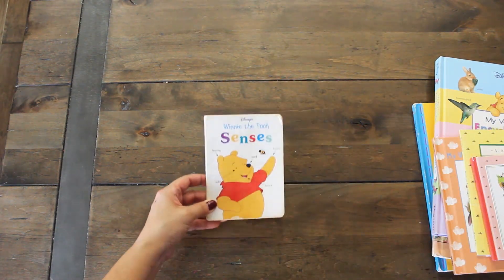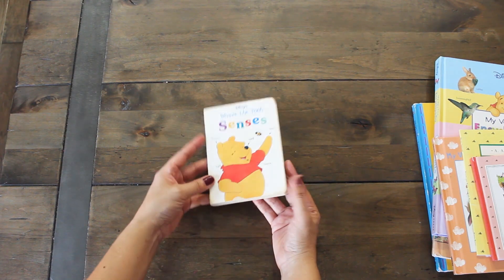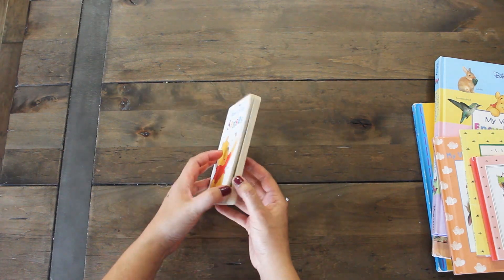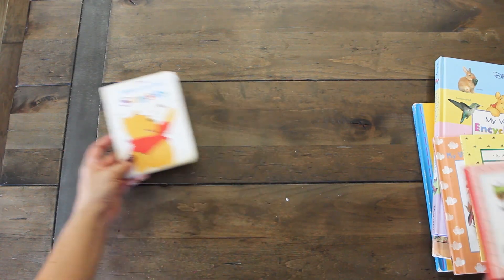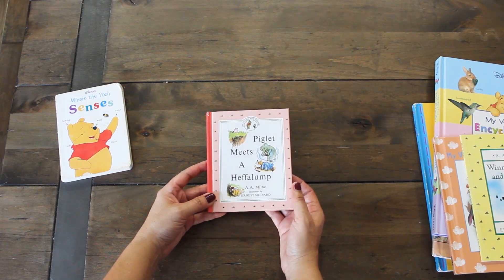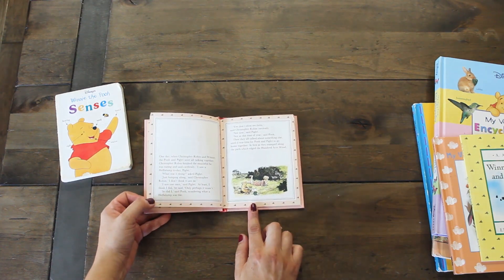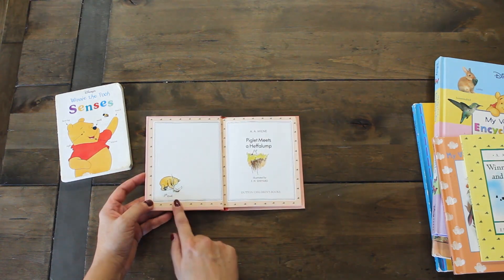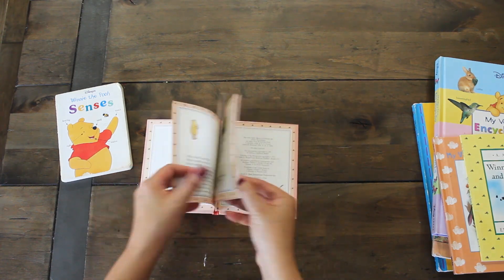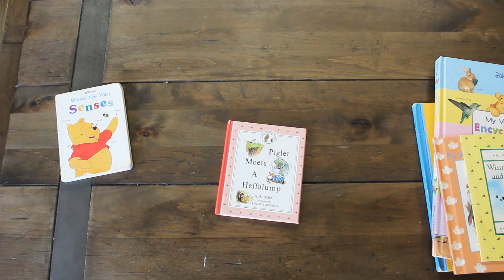The first book has very sentimental value to me — it is my eldest daughter's first book. You can see the wear and tear on the spine. She started reading this at six months old and just loved it, so I'm keeping this forever to give to her for her future family. The next one is a Heffalump book. The girls grew up watching the Winnie the Pooh movies, and I love the illustrations. There's a writing spot at the front for a dedication, and beautiful illustrations of Winnie the Pooh and Christopher Robin throughout.